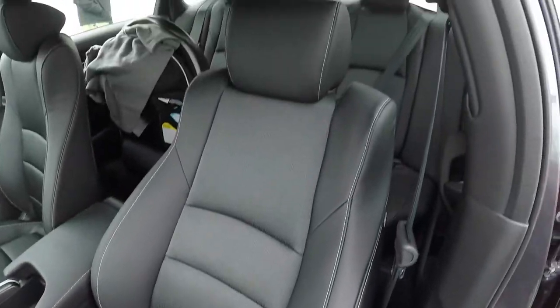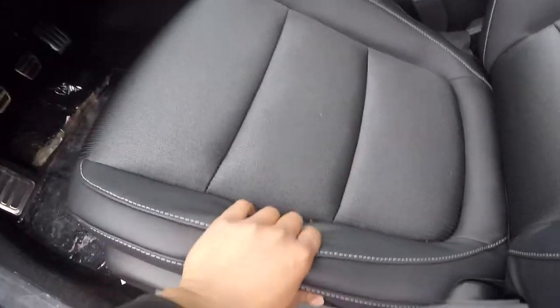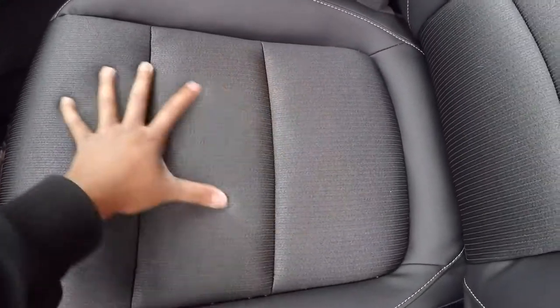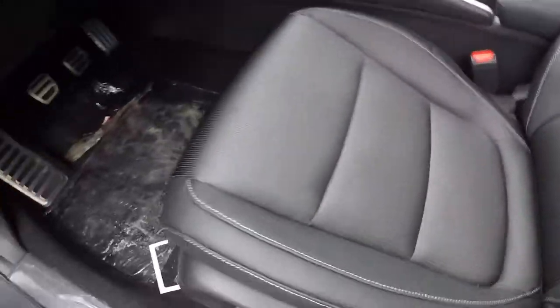Look at the seats — they look pretty good. You've got the leather on the outside and a nice fabric in the middle. It's not cloth; I'd say it's more like a microfiber type of material. And this is the manual version, so it's got the six-speed.